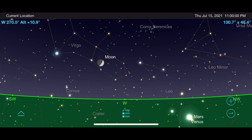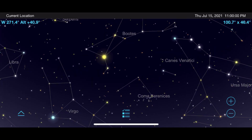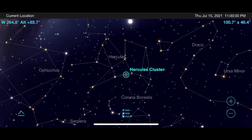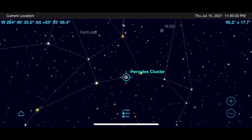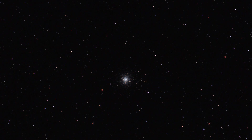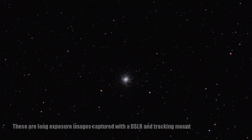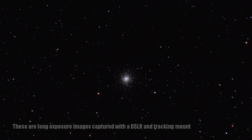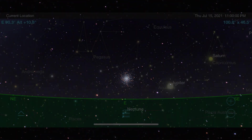Let's begin with one of the crown jewels of the summer sky: M13, the Great Hercules Cluster. If you go out around 11 p.m. and look nearly straight up, you'll find the constellation Hercules and this impressive globular cluster with its hundreds of thousands of stars. Start at low magnifications, but for something like the Hercules cluster, test out your telescope's magnification limit by slowly increasing it up to 100, 200, maybe even 300 times magnification, just to see how much you can get out of this star field while still getting a sharp image.